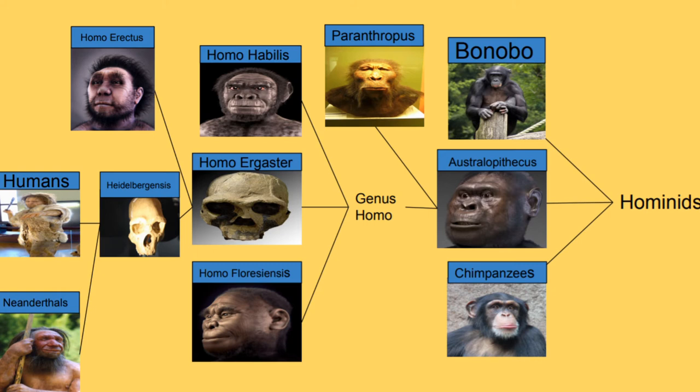Bonobos and chimpanzees look similar but bonobos are much more peaceful than chimpanzees. Chimpanzees are also larger than bonobos. Furthermore, bonobos live exclusively in the Democratic Republic of the Congo, whereas chimpanzees live in Central and Western Africa. The last chimp-human common ancestor lived seven million years ago.